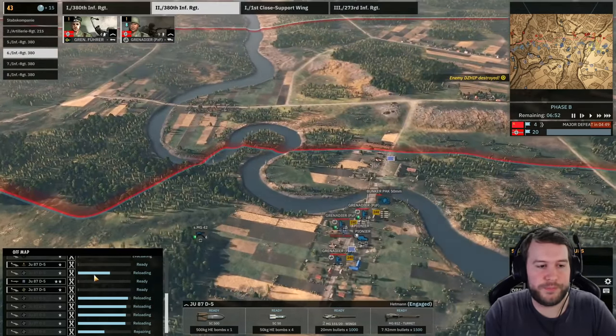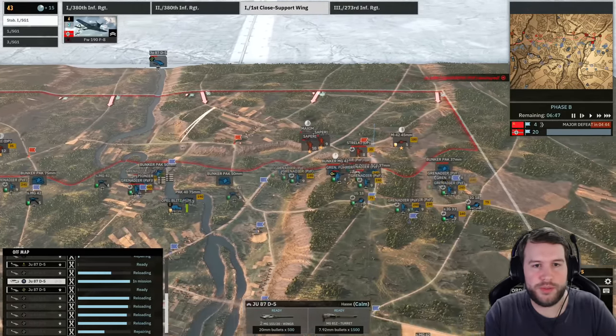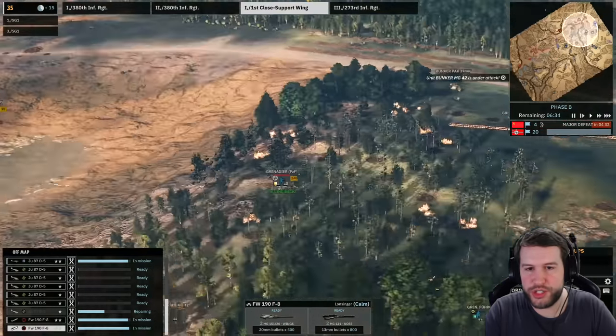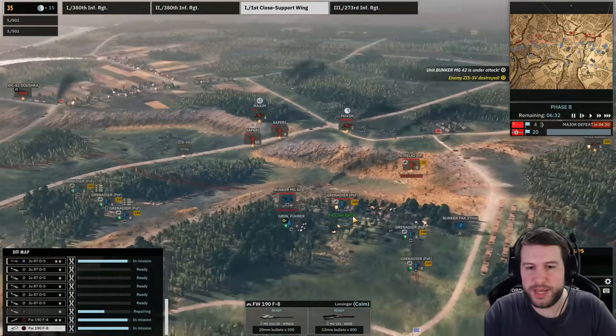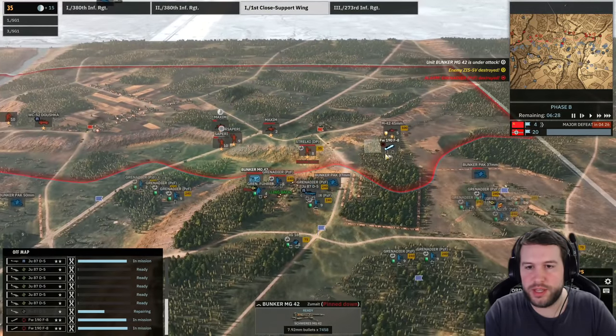We're going to have to get another MG over here. We do have the IG thankfully further back so that should cover us for the time being. That Katusha is getting really close to my MG — that's not good. Another one firing in the same place as the other. Need to get my JU-87 recon out again. It looks like this area got Katusha'd as well — the PAC bunker got destroyed, but the MG-42 bunker is still there so that's okay.